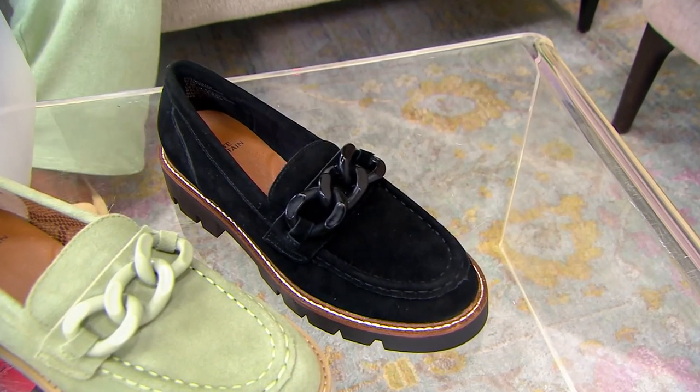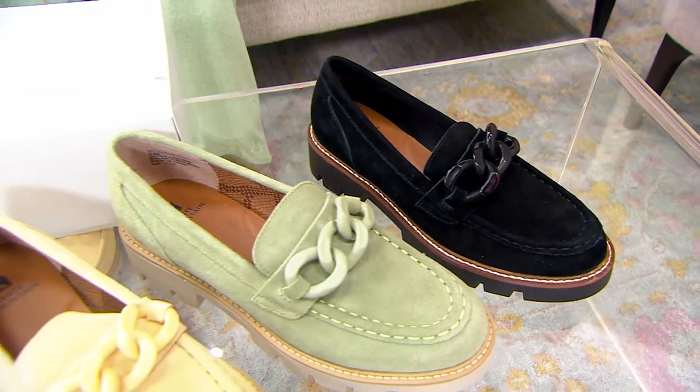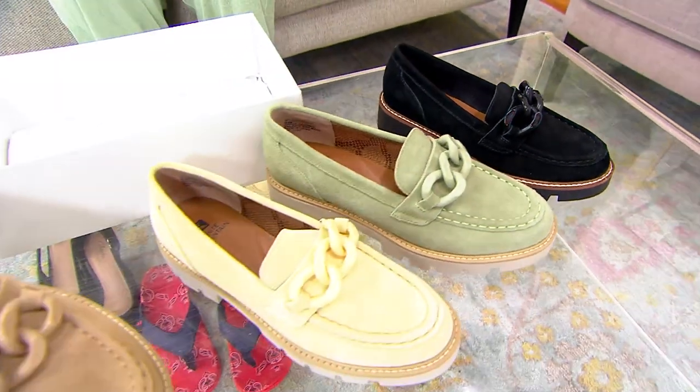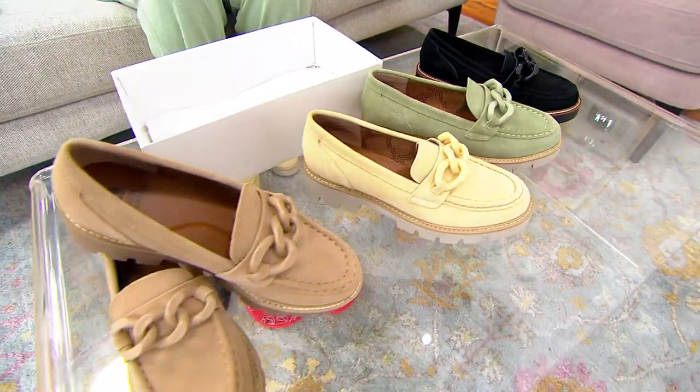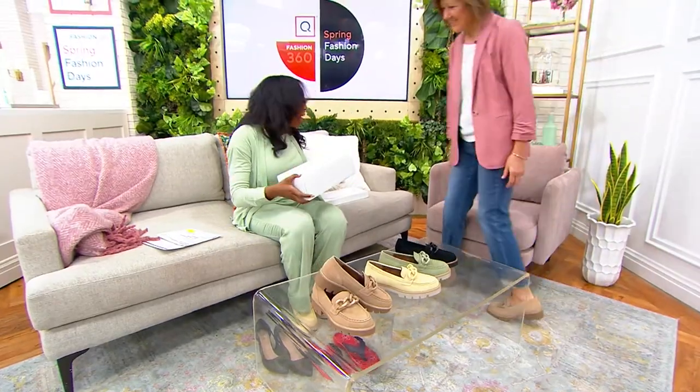There's a padded insole on the inside so you're still getting comfort as well. Item number is 592-950. We've got a great Easy Pay that brings yours home under $15. Marianne Gerbert is joining us — she's part of the team that brings us White Mountain here at QVC.